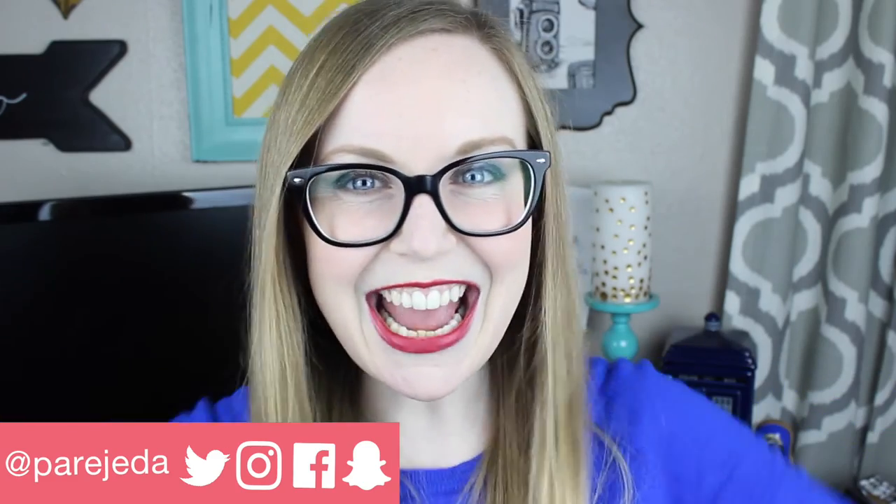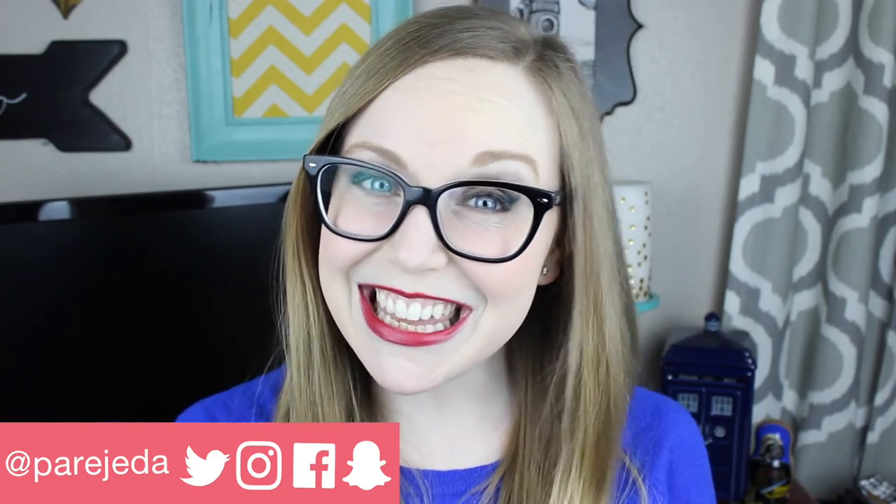I hope you guys enjoyed these outfits and I would love to know if you'd be interested in seeing more outfit videos inspired by movies and pop culture — let me know down in the comments below. Give this video a big thumbs up if you liked it and subscribe for more videos just like this. I'll see you guys next week. Bye!